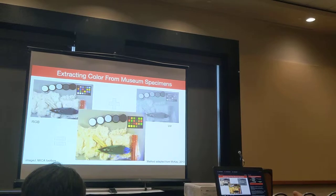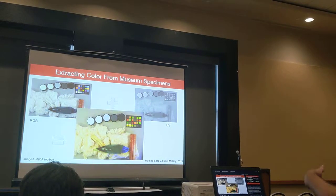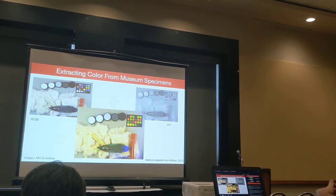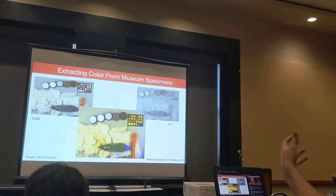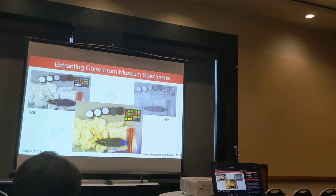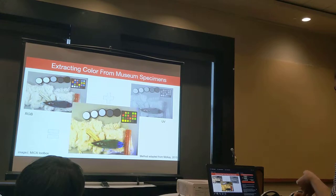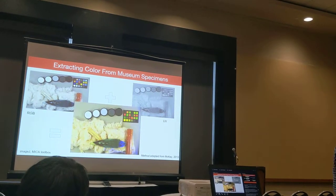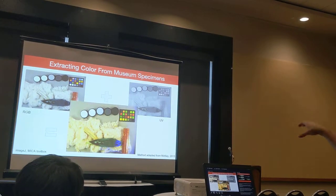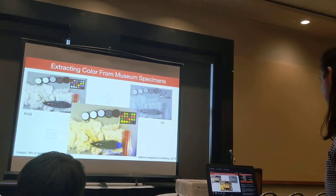The first step to investigating that question was to quantify color. We used a UV-sensitive camera to take UV and visible light photographs of the lateral, ventral, and dorsal sides of around 100 taxa. From the images we extracted RGB and UV measurements for 35 plumage patches on each bird, scaling to account for the camera model used and a blue-tit spectral sensitivity model, which is a bird with UV-sensitive vision close to that of parrots. The false-colored image shows regions of the ultramarine lorikeet that are UV-reflective, and it's really important to capture that variation.